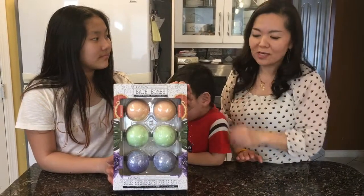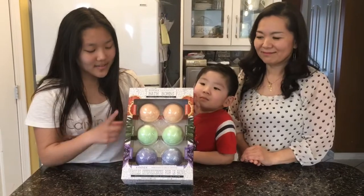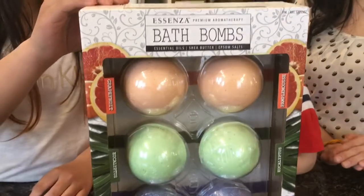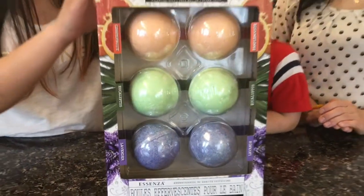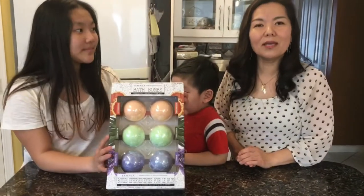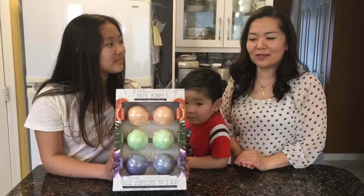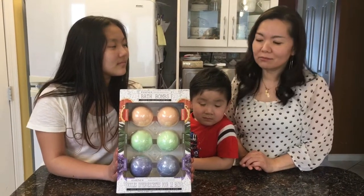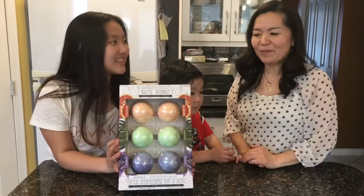There are three types of scents: grapefruit, eucalyptus, and lavender. Grapefruit is uplifting, eucalyptus is revitalizing, and lavender is calming. For our Spanish-speaking viewers from Mexico and Spain — these would be called 'bombas de baños' — please let us know what you call them in the comments down below!